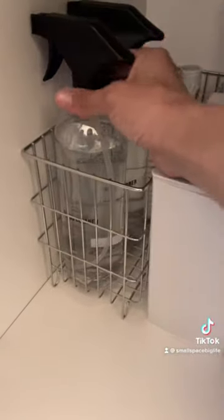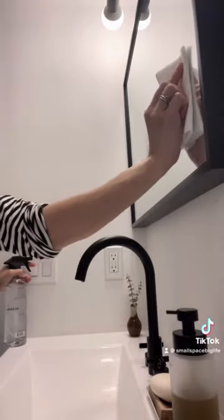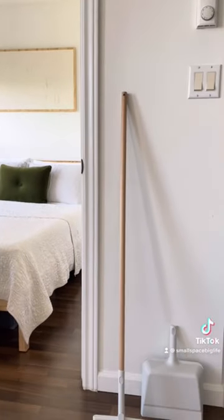Three: invest in cleaning tools you actually like. If you don't have enough room to tuck away all your supplies out of sight, I find it helps to buy ones that you find visually appealing to have on hand. The bonus there is that seeing them more often may actually inspire you to clean more.